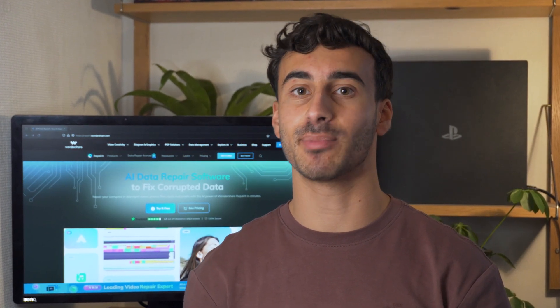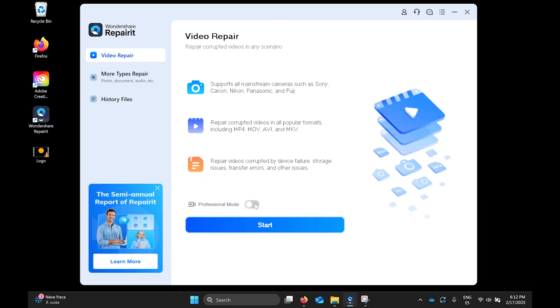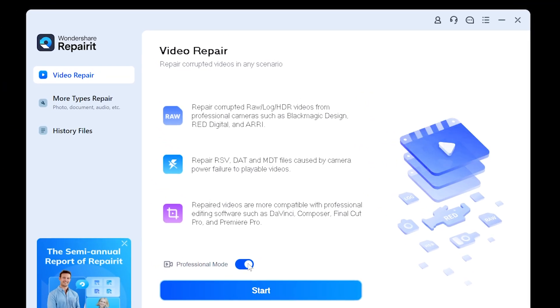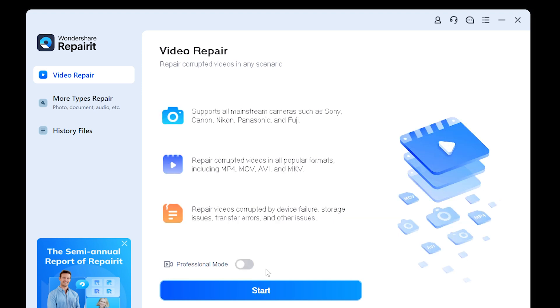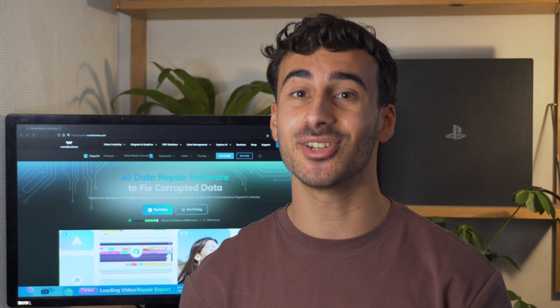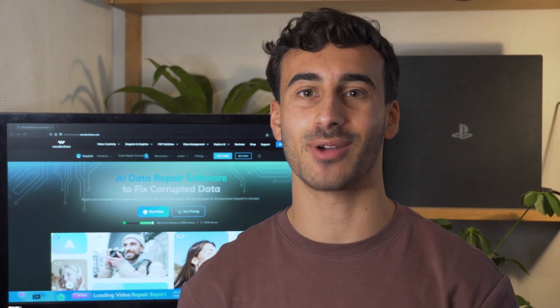Hey everyone and welcome back to the WannaShare channel. Today we're checking out Repaired version 6.5, which has tons of new features, and this is without doubt the ultimate tool for fixing damaged videos like a pro. With next level RAW and HDR video repair, seamless editing software compatibility and support for tons of devices, this update is a game changer. So let's dive right in.